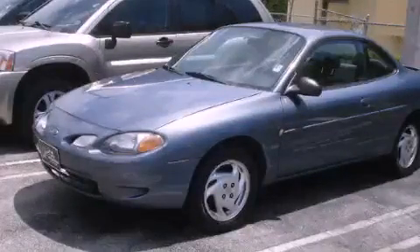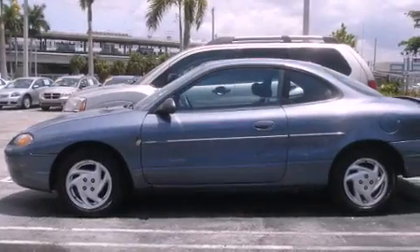This is a 1999 Ford Escort. It has a four-cylinder engine and a five-speed manual transmission.